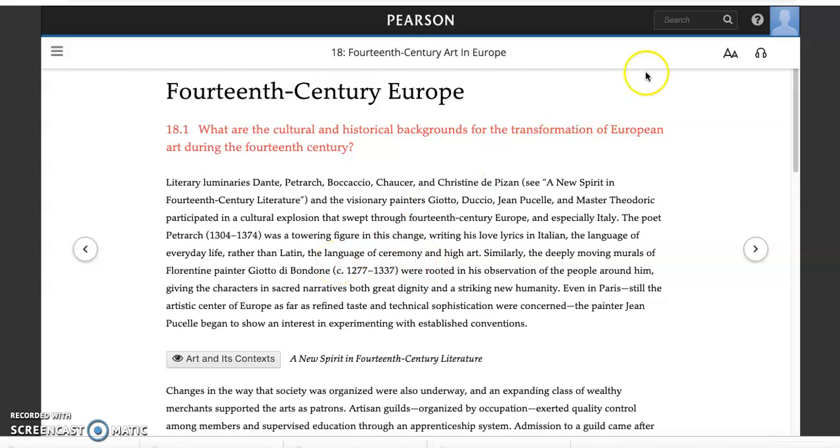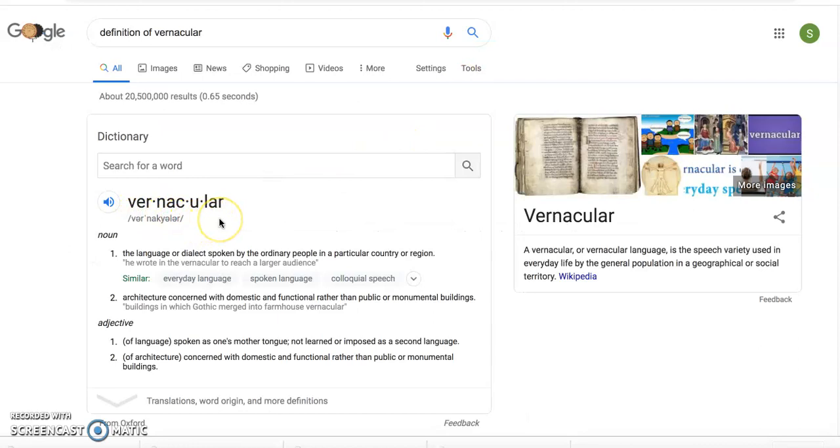I want you to be aware that the vernacular is the language used by those writers — Chaucer as well — instead of the language of the aristocrats. There's also a new attention to the lives of ordinary people. The word vernacular can mean the language or dialect spoken by ordinary people in a particular country or region, and it also refers to architecture that is domestic and functional — our ordinary architecture, the apartments we live in, our houses — instead of grand civic architecture or great cathedrals.